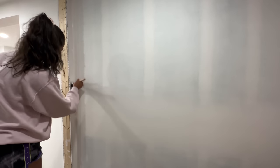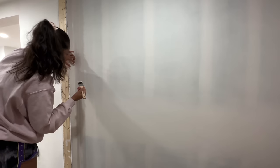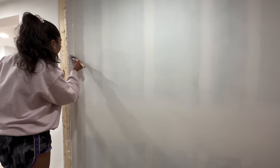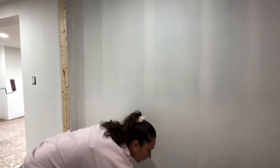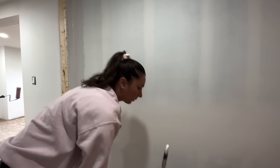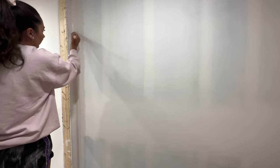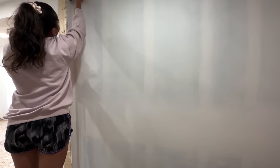We did contemplate doing a color in the main area, but because it's still a basement, I didn't want it to feel darker or smaller. Also I change my mind a lot — I can see myself picking a color and then six months from now wanting to completely repaint it. So I'm just going to do white and then change the decor around if you're unable to commit to paint like me.